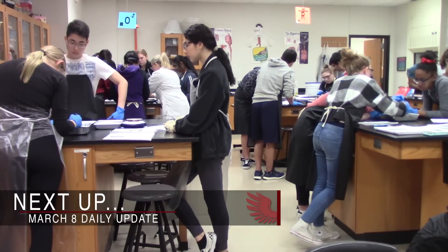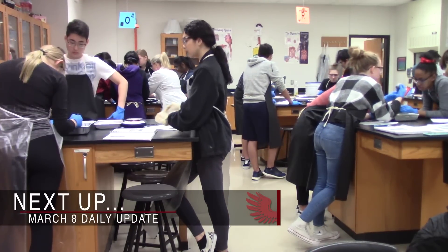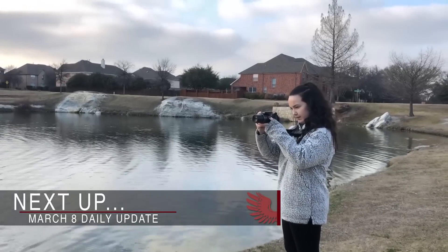Next up on WTV: an anatomy class performing a dissection, a look at a student showcasing their hobby, and this week's edition of Real Talk. WTV's daily update starts now.